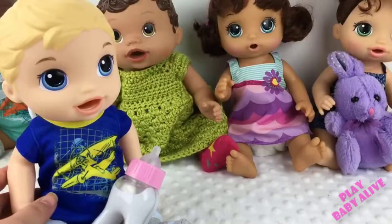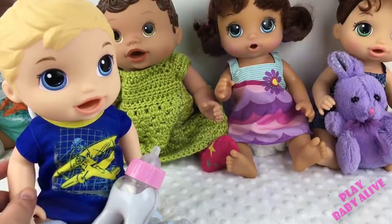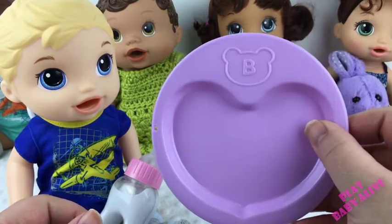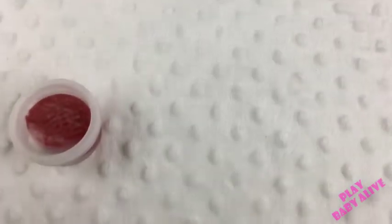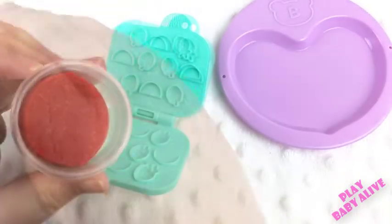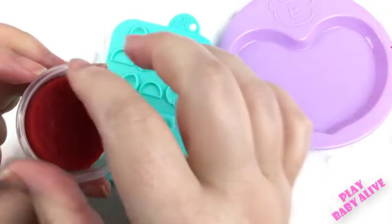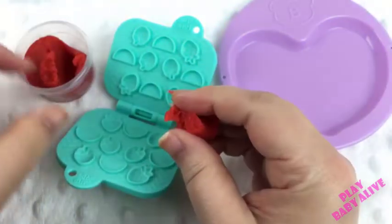We're here with our babies and we're going to feed this little guy today. I have a little plate for him and we're going to feed him some red food today. We'll start by opening the food and take some red food out.